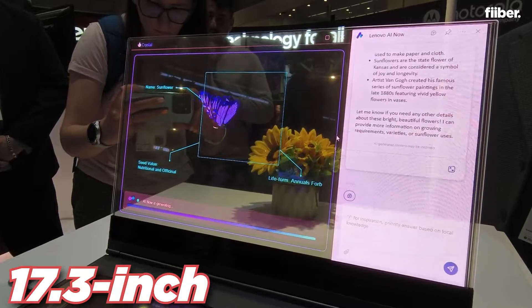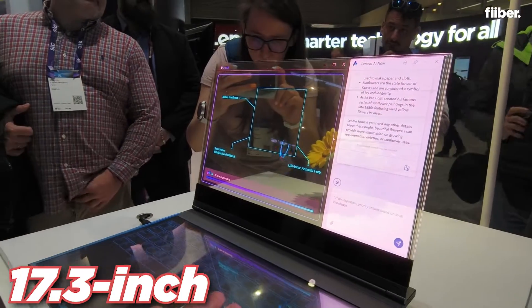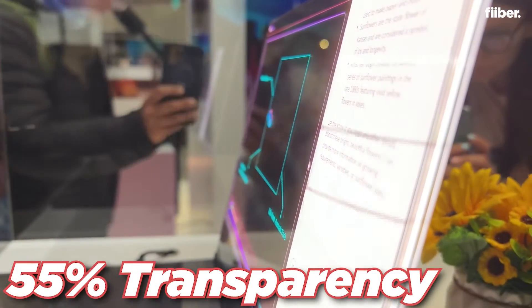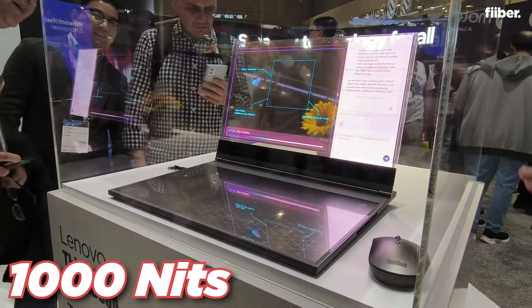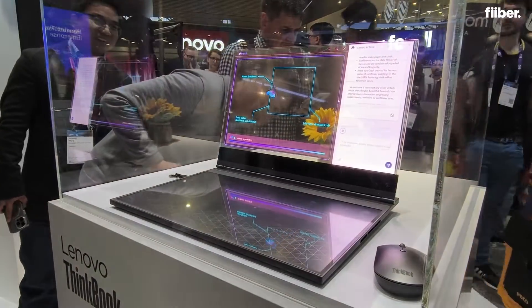Now this is a 17.3-inch notebook that you see — you can see right through it. It uses a micro LED display, and it offers up to 55% transparency. It offers peak brightness of about 1000 nits, which is quite impressive especially when you have a transparent display at your disposal.